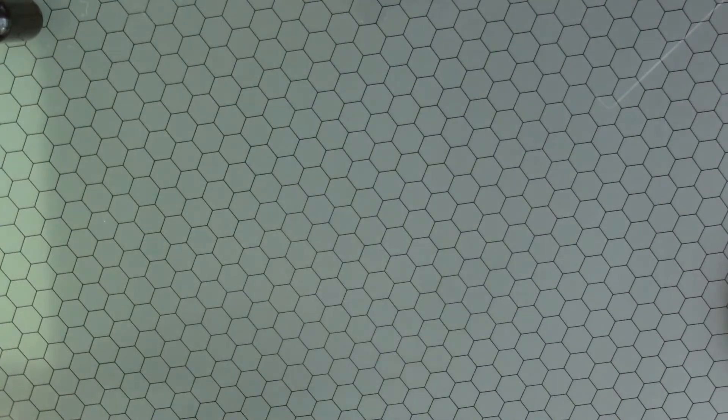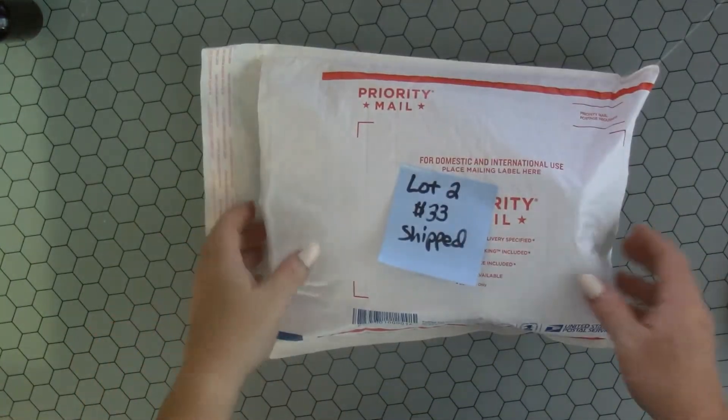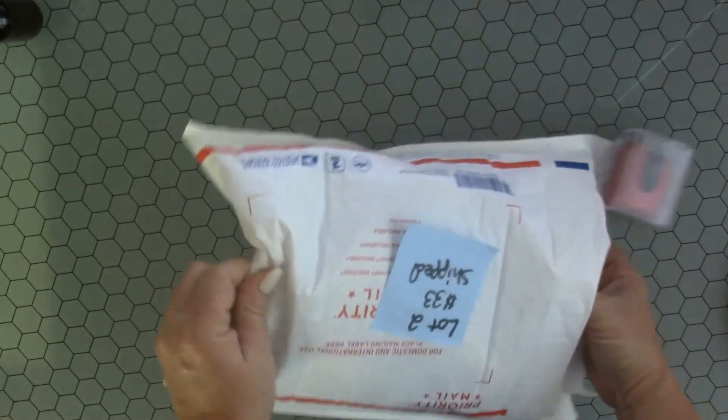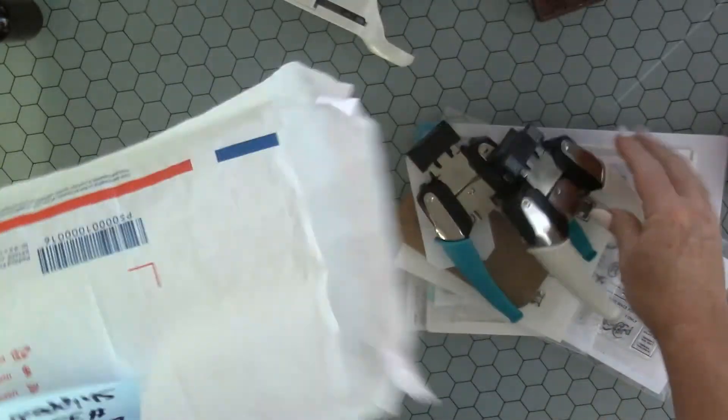Lot 2 is $33 shipped and this is like journal related — journaling supplies in here. Again, lot 2, $33 shipped.